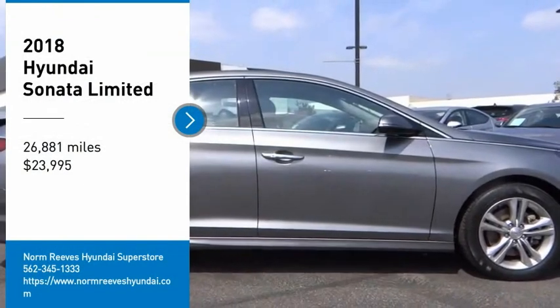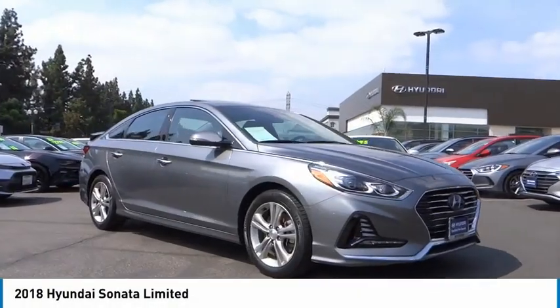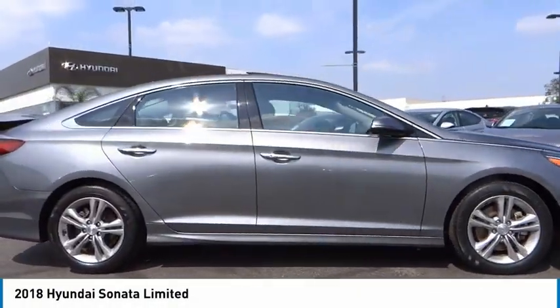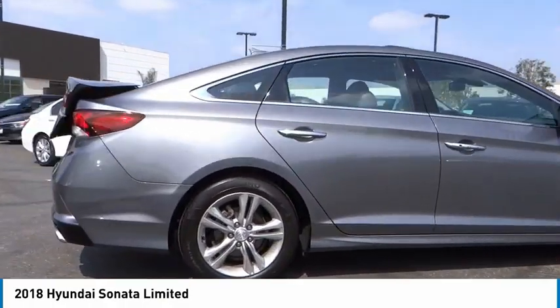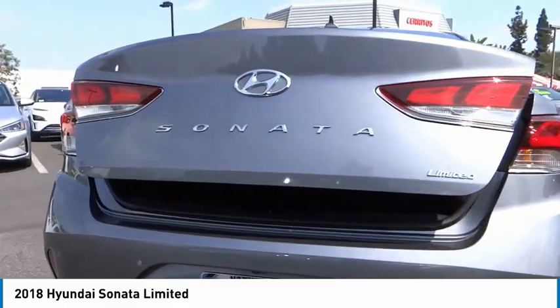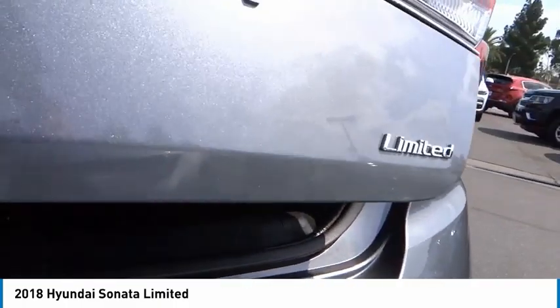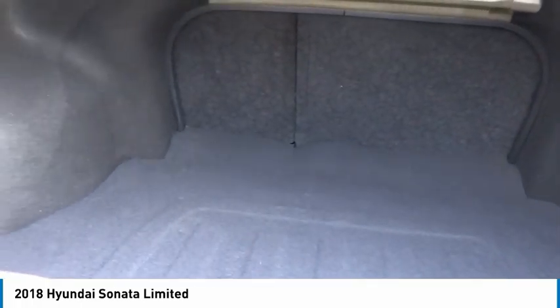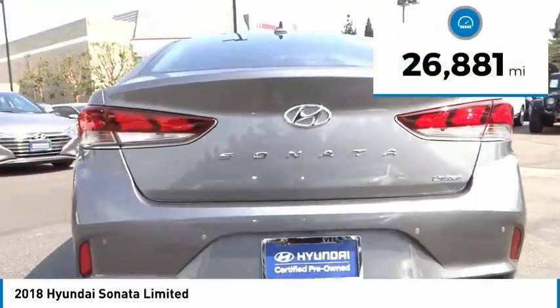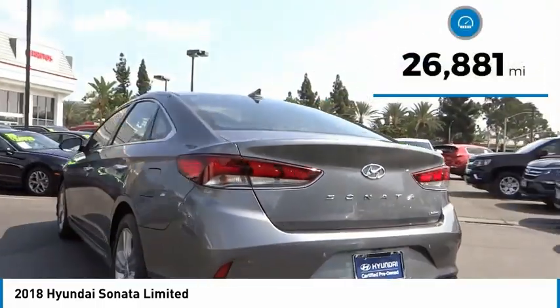Take a ride in the 2018 Sonata. The Sonata has a long list of technologically advanced interior features and options that make driving safer, more convenient, and much more fun. Don't forget the exterior corrosion protection — a 14-step roto dip system that provides unmatched protection for your Sonata — and it is priced below $25,000. This vehicle has less than 30,000 miles.